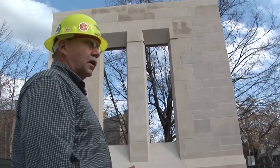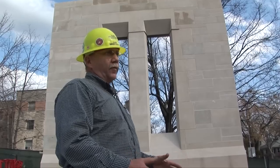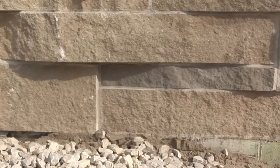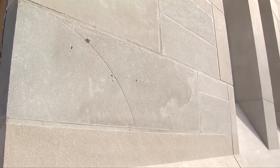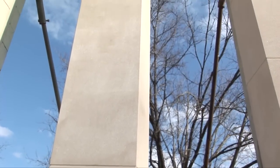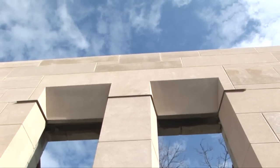The architect's concept was that this building is kind of developing itself as it comes out of the ground. He wanted to see the rough back stone at the bottom, he wanted to see the drill marks, because in his concept the building is literally developing itself up out of the ground, and then it transitions into the smoother stone as you go up.